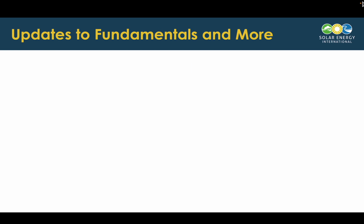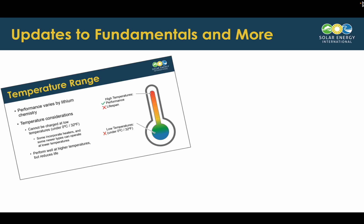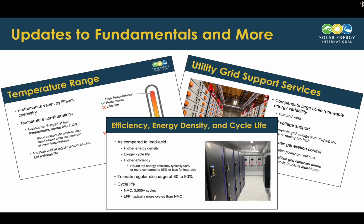Now, we're also updating the fundamentals — things that don't necessarily change over time — but that we think we can do a better job of presenting so that you can more easily absorb and learn the material we're providing in this course. We're always striving to do that.